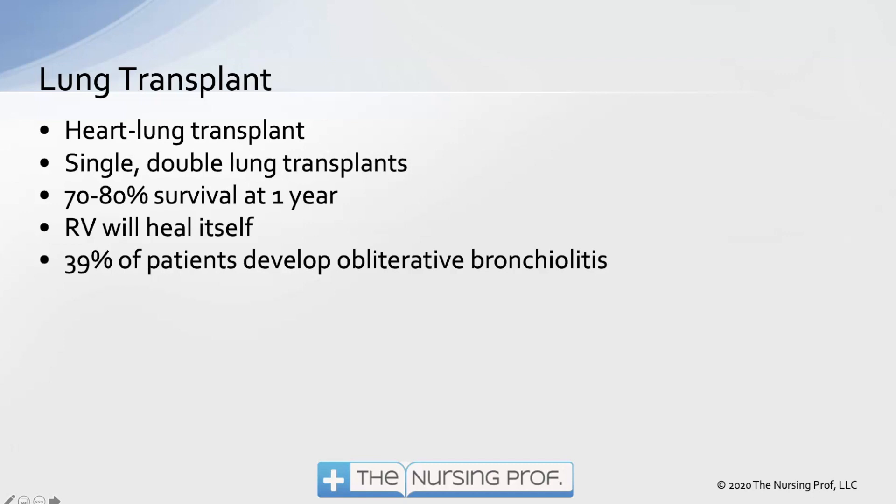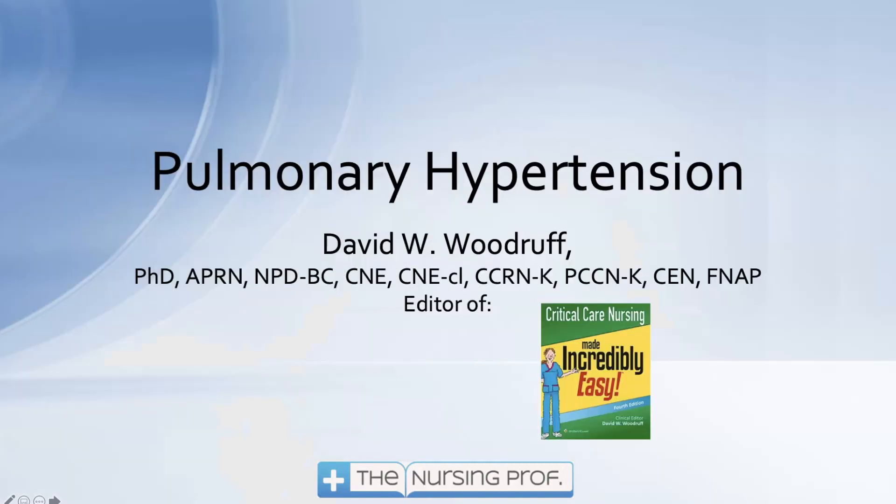The key is to find this early. Patients complaining of subtle dyspnea early on should probably have it checked out, even if it seems related to being out of shape — especially if they have other risk factors. Thanks for joining me for pulmonary hypertension. My name is David Woodruff, and until next time, bye.